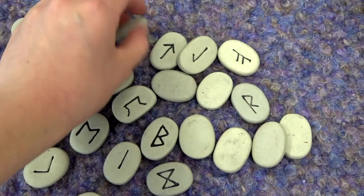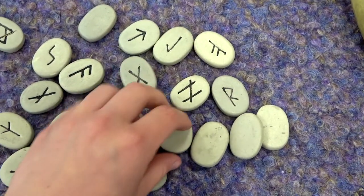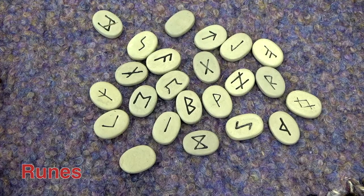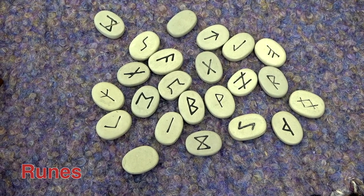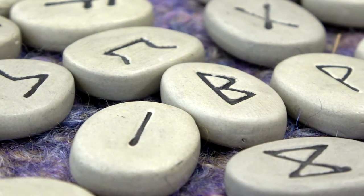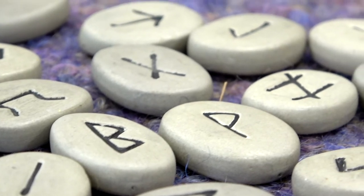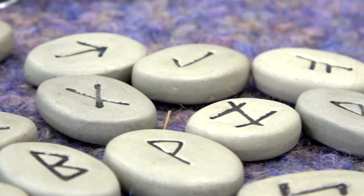What do you think the markings on these stones are? These markings are called Viking runes and they were the Viking's alphabet. Many of the letters look like the Latin alphabet that we use and some historians think that the runic alphabet was influenced by the Latin alphabet. Have a go at writing your name in Viking runes. Use the chart in the activity book to help you. Pause the video here and have a go.